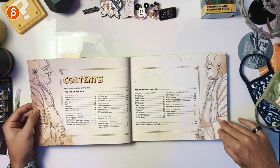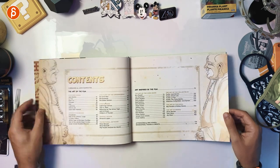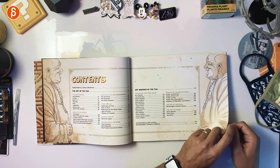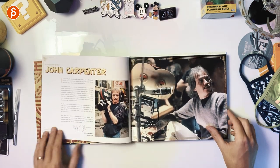Going through, you can see the contents here. You have costume design, production design, creatures, storyboards, graphic design, promotional artwork, the art of the comic book, collectibles, the art of the novel, and the art of Mondo. So there's a ton in there to cover.